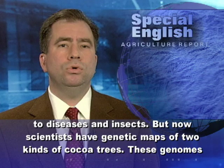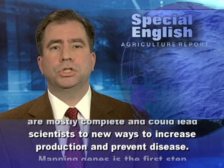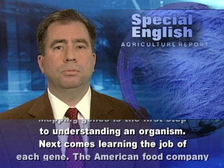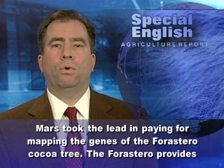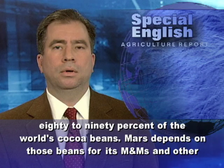But now scientists have genetic maps of two kinds of cocoa trees. These genomes are mostly complete and could lead scientists to new ways to increase production and prevent disease. Mapping genes is the first step to understanding an organism. Next comes learning the job of each gene. The American food company Mars took the lead in paying for mapping the genes of the Forastero cocoa tree, which provides 80 to 90 percent of the world's cocoa beans.